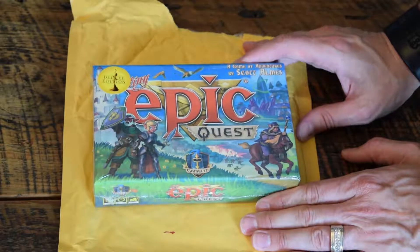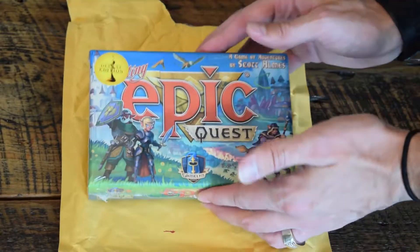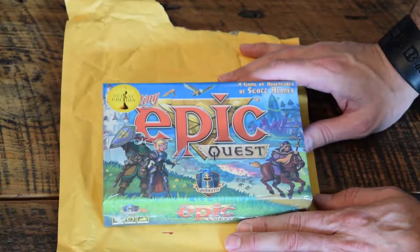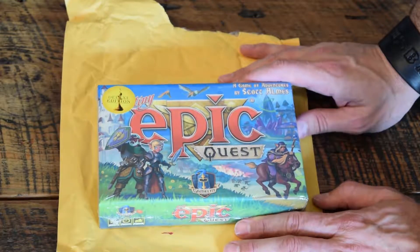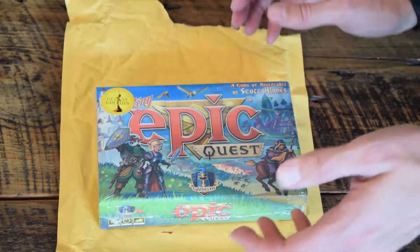I backed this back — it was last year, I think November or December — and it arrived today almost a month early. So I'm pretty excited about that and wanted to kind of open it up and show you guys what to expect when you get this.